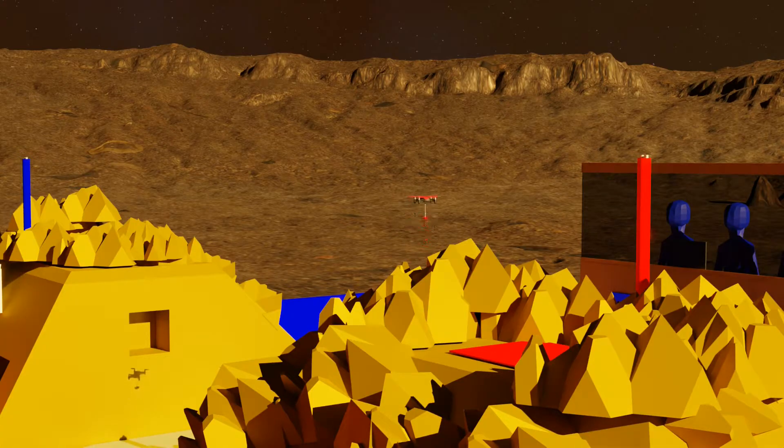Once landed on Titan, teams should establish a radio connection with Earth by deploying an antenna to the top of the mountain, and proceeding to power it by activating the nearby beacon.